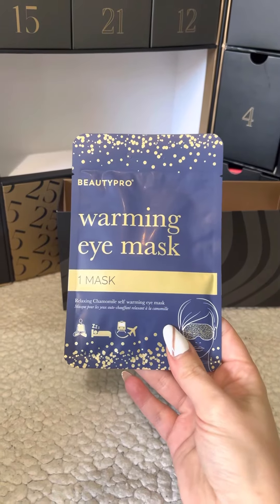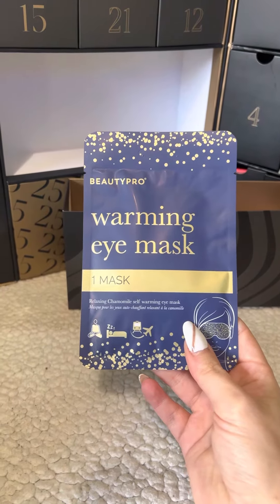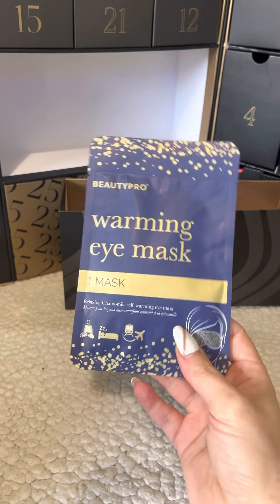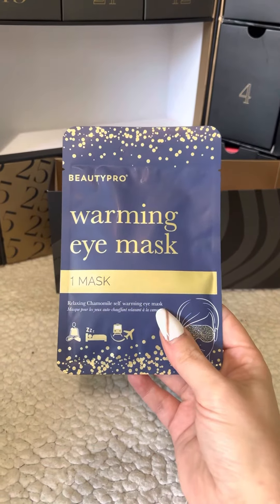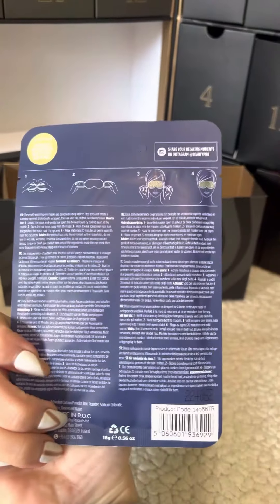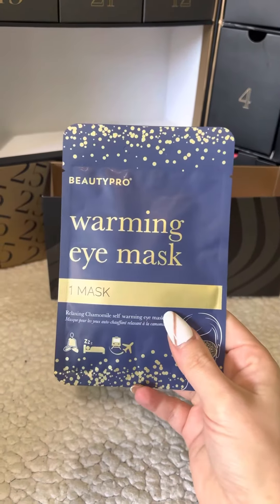We have a warming eye mask by the brand Beauty Pro — a warming eye mask containing relaxing chamomile. This is relatively new to the Beauty Pro brand; I have recently seen it around and about. On the back it gives you the instructions of how to use it.